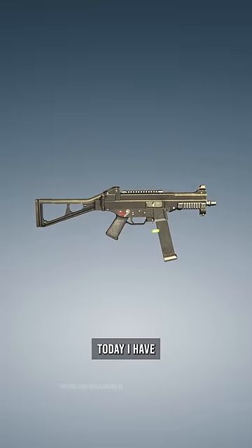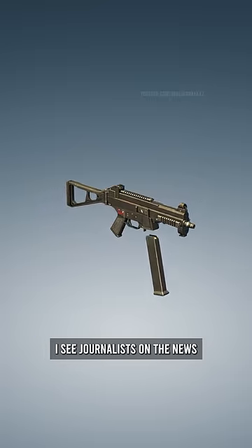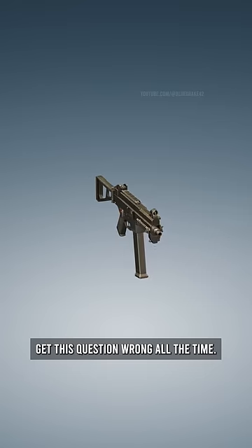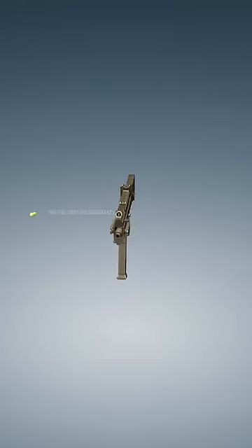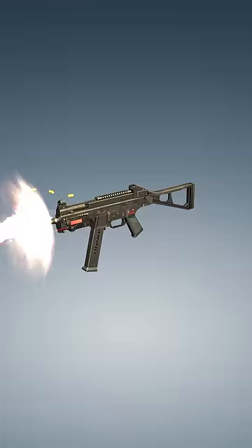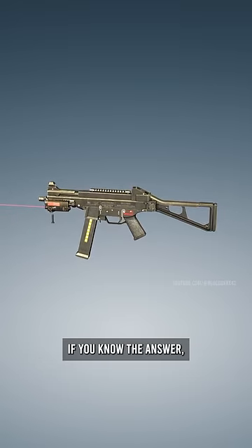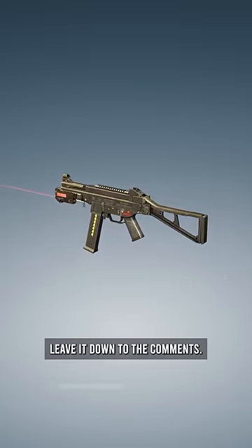Alright guys, today I have got a difficult question for you. I see journalists on the news get this question wrong all the time, and today I want to see if you can get this right. What is the name of this firearm? If you know the answer, leave it down in the comments.